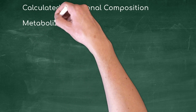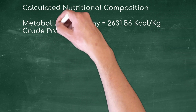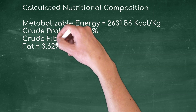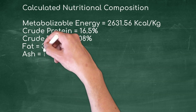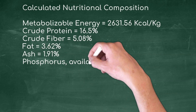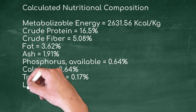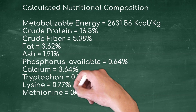Calculated nutritional composition of the above formula: metabolizable energy = 2631.56 kcal/kg, crude protein = 16.5%, crude fiber = 5.08%, fat = 3.62%, ash = 1.91%, available phosphorus = 0.64%, calcium = 3.64%, tryptophan = 0.17%, lysine = 0.77%, methionine = 0.37%.